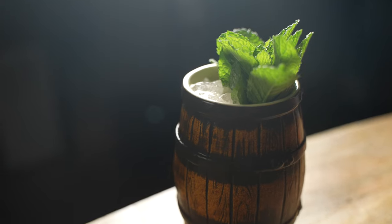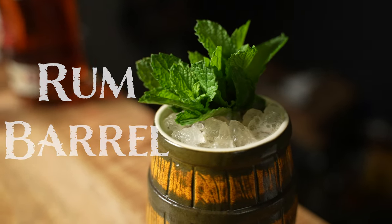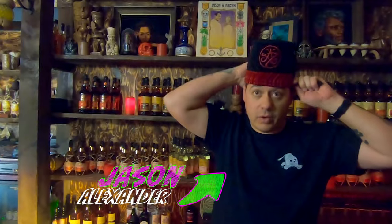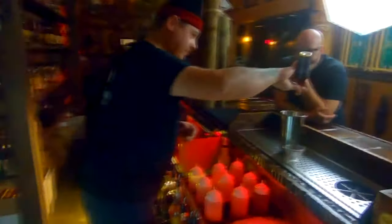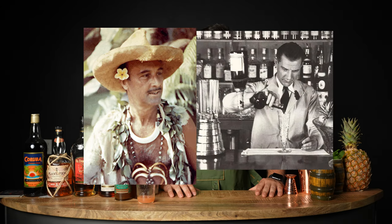I figured what better way to ward off the heat than to make one of my favorite summer libations: Jason Alexander's Rum Barrel. And no, it's probably not the Jason Alexander you're thinking of — the Jason Alexander I'm talking about is the tiki commando himself, a bartender at the Devil's Reef Tiki Bar in Tacoma, Washington. He's beloved by the tiki community because his recipes are super delicious and incorporate easy-to-acquire ingredients, using classic tiki palettes from Don the Beachcomber and Trader Vic with new ratios and combinations.